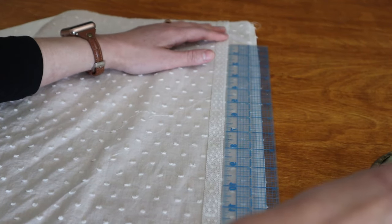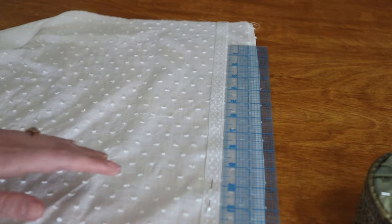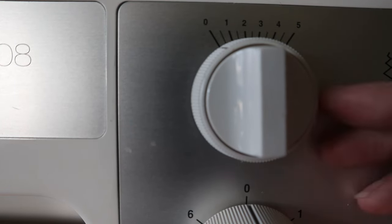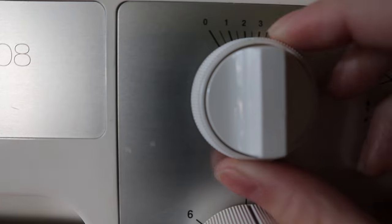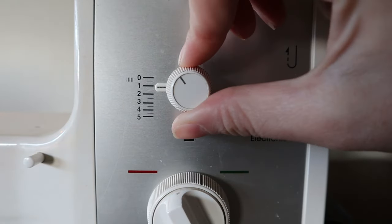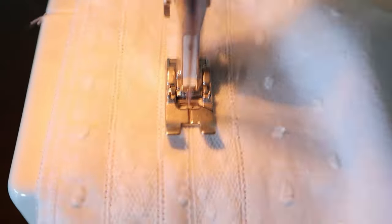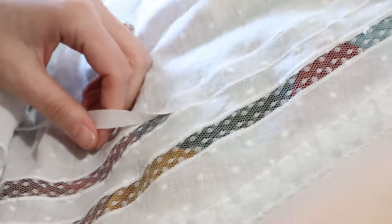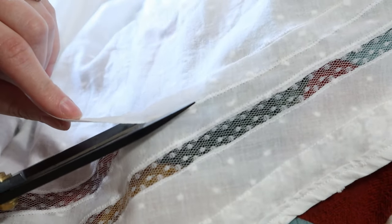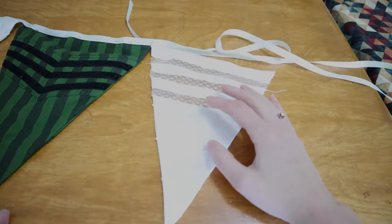Now seems like a good time to talk about how to do insertion lace by machine. Start by pinning the lace where you want it to go. Next, go to your machine and set it to a narrow zigzag and reduce the stitch length so that the stitches will be pretty close together — this will prevent fraying after we cut away the back of the fabric. Stitch all the way around the edges of the lace using the narrow zigzag; this part kind of takes forever. Once you're done sewing the lace down, use a pair of blunt tip scissors to cut the fabric away from the back of the lace. You should do this pretty close to the stitching, and be really careful not to accidentally cut through the lace as well.